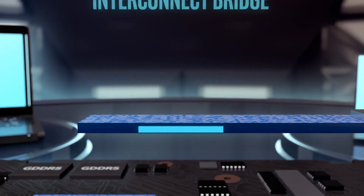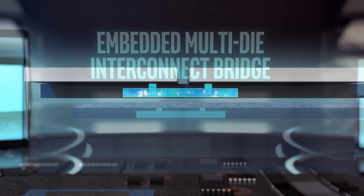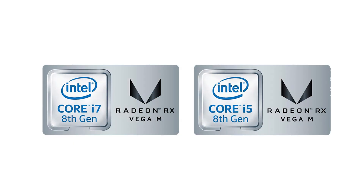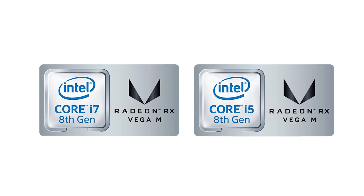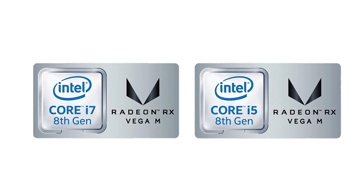The secret to the power of the Hades Canyon NUCs is a nifty new embedded multi-die interconnect bridge. This allows two processors with a different architecture to be mounted together in one package, communicate with one another and share power. In this instance, the two processors are a traditional Intel Core i5 or i7 CPU plus the rather startling choice of an AMD Radeon RX Vega GPU.